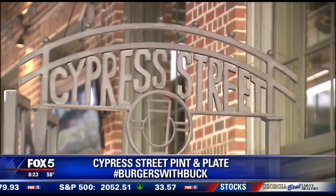This week, Burgers with Buck, we are in Midtown. We're at Cypress Street Pint and Plate. Let me introduce you to Billy, and let me introduce you to Dwayne. Billy, let's start with you — tell us a little bit about this place.